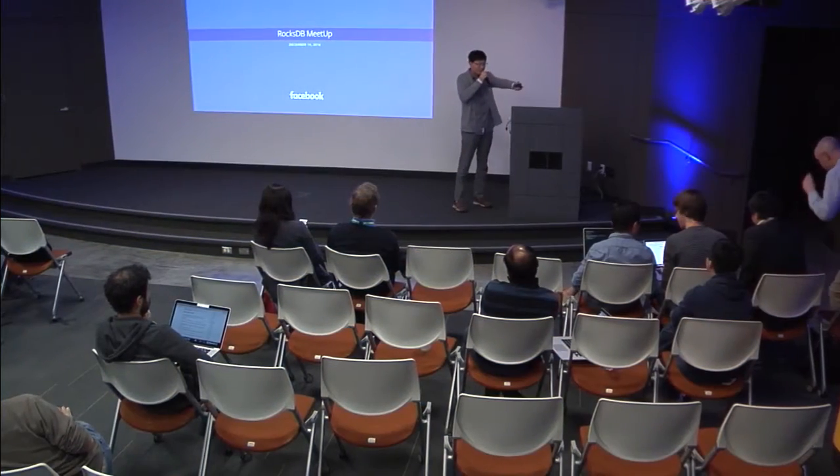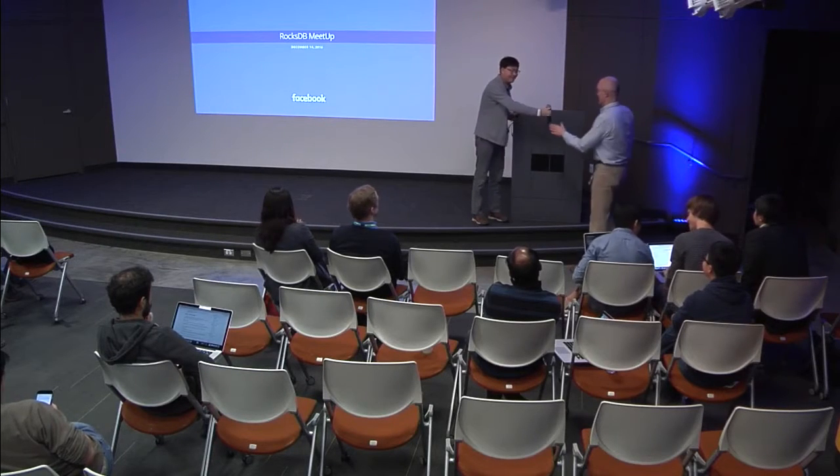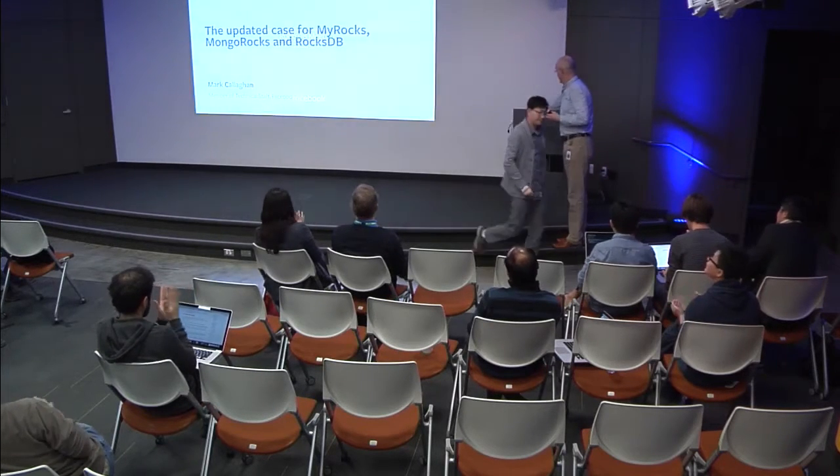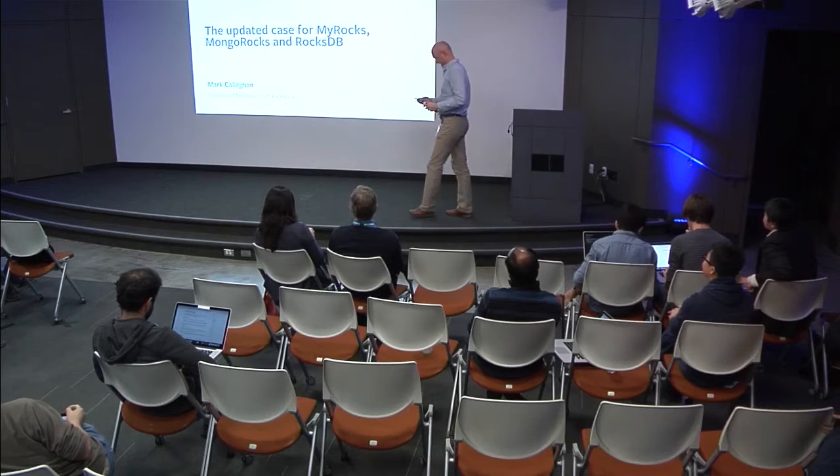Let's welcome the next talker, Mark Callahan. He will talk about lots of things related to RocksDB. So I have speaker notes. I have been doing many talks this year without speaker notes, so I'm a little bit happily surprised. I'm a small data engineer. We've been trying to make popular small data as an alternative to OLTP. We're a bit jealous of all the attention that big data gets.